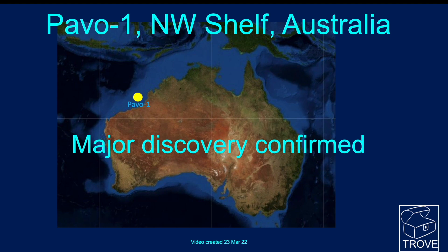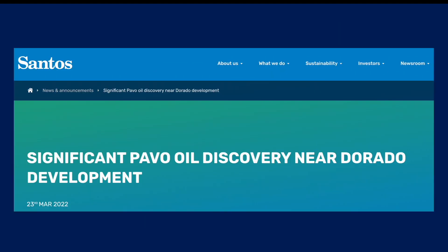It's been confirmed by operator Santos that there has been a major discovery at Pavo. Here is their press release headline: 'Significant Pavo oil discovery near Dorado development.'